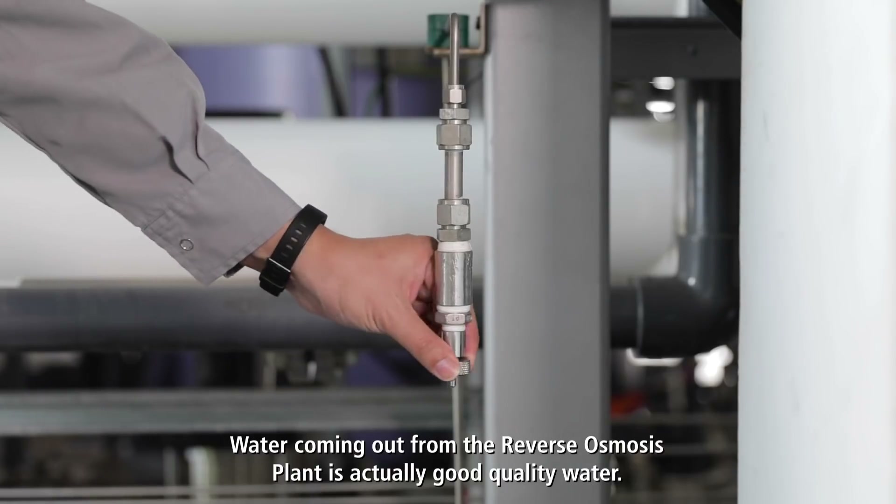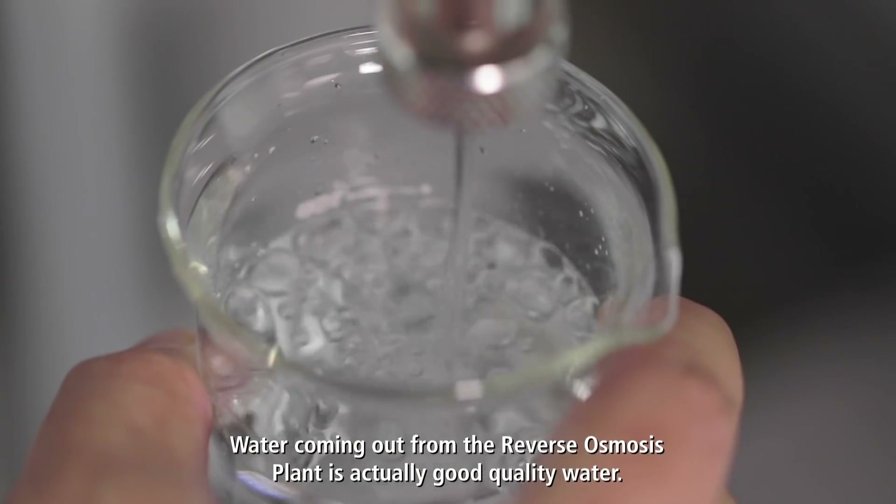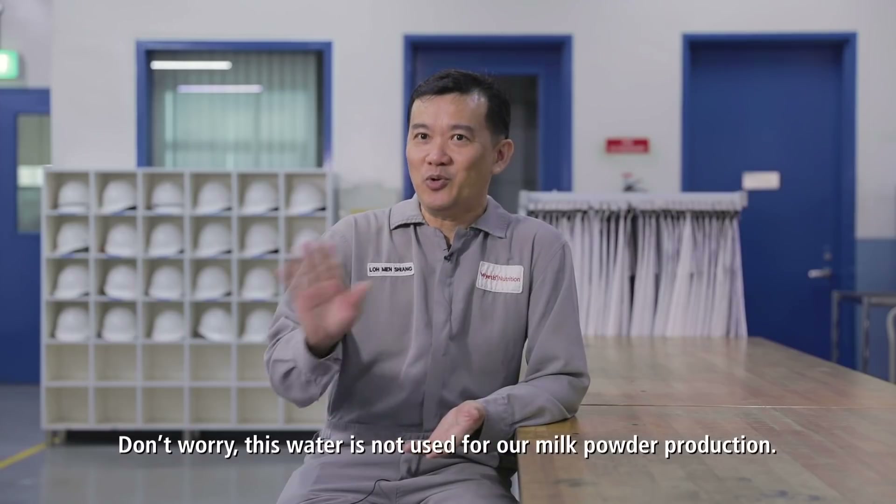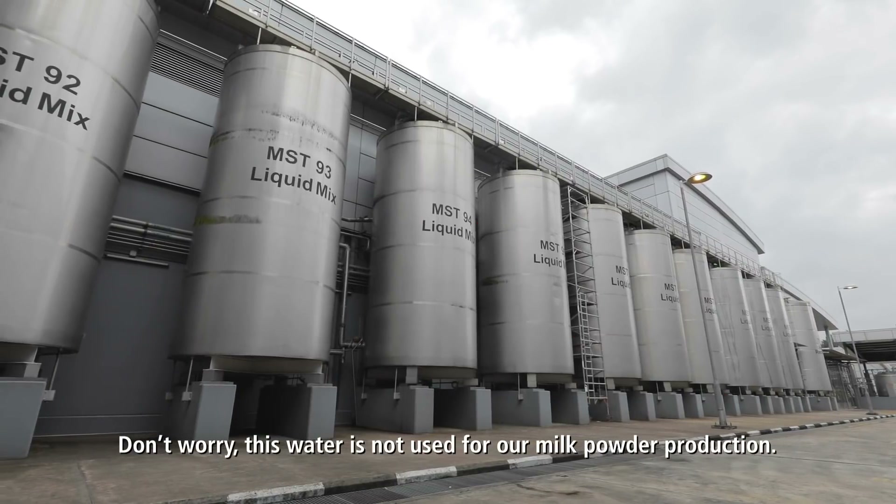Water coming out from the reverse osmosis plant is actually good quality water. It's equivalent to, or even better than, drinking water standard actually. Don't worry — this water is not used for our milk powder production.